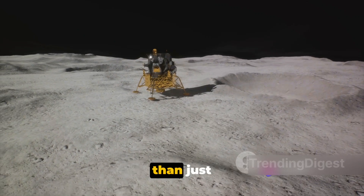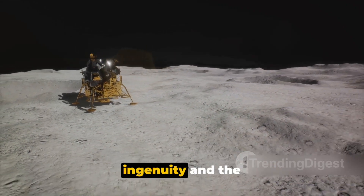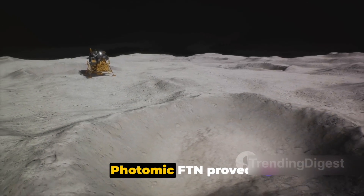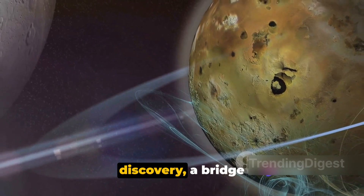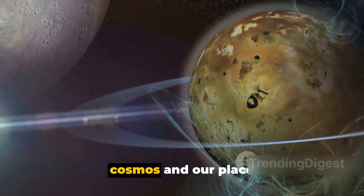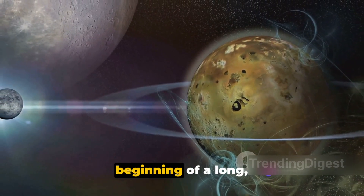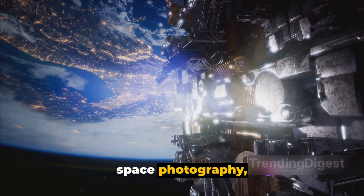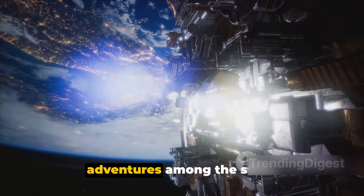The images it captured were more than just photographs. They were tangible pieces of history, a testament to human ingenuity and the spirit of exploration. From the Earth to the Moon, the Nikon Photomic FTN proved to be more than just a camera. It was a tool of discovery, a bridge between the known and the unknown, a medium through which we could catch a glimpse of the cosmos and our place within it. The Nikon Photomic FTN was just the beginning of a long, stellar journey — it opened the door to a new era of space photography, paving the way for the Nikon cameras that would follow and continue to document our adventures among the stars.